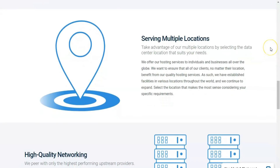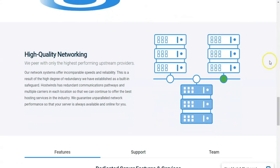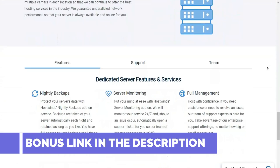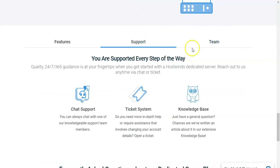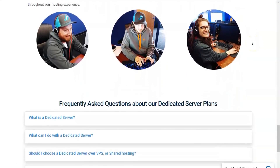E-commerce and Security. HostWinds' Softaculous library contains the Magento e-commerce app. We used Magento to create an attractive store using its drag-and-drop store builder. HostWinds offers website monitoring for its shared and reseller plans, monitoring your site around the clock. It automatically submits a help ticket on your behalf if your site experiences downtime.